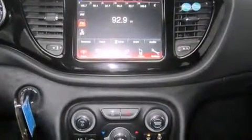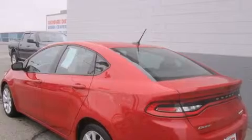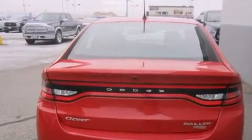All of the premium features expected of a Dodge are offered, including delay-off headlights, front and rear reading lights, one-touch window functionality, variably intermittent wipers, an outside temperature display, and remote keyless entry.